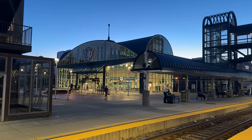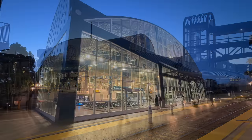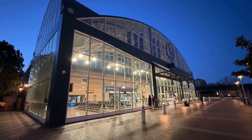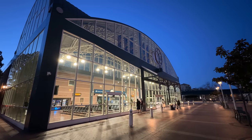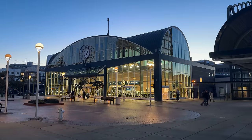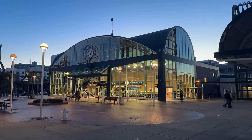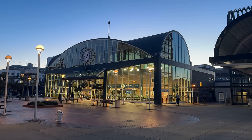Oakland's Jack London Square Station was opened in May of 1995. The station serves as a replacement for Southern Pacific 16th Street Station, which had been severely damaged in the 1989 Loma Prieta earthquake. Oakland Station is an absolutely gorgeous facility, with all but one of the station's walls featuring glass construction.